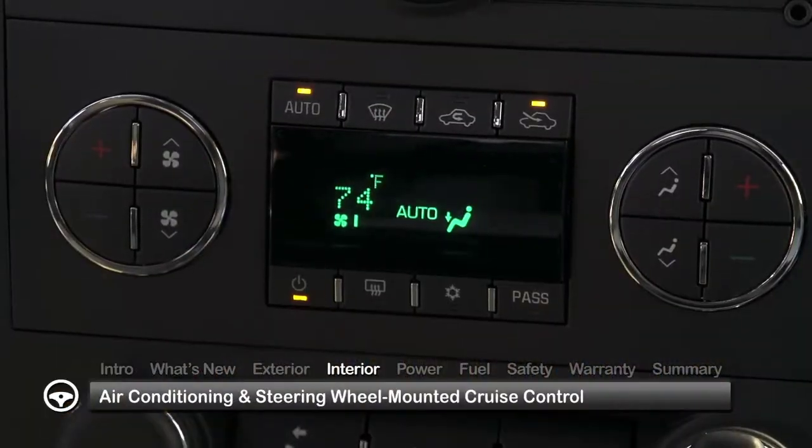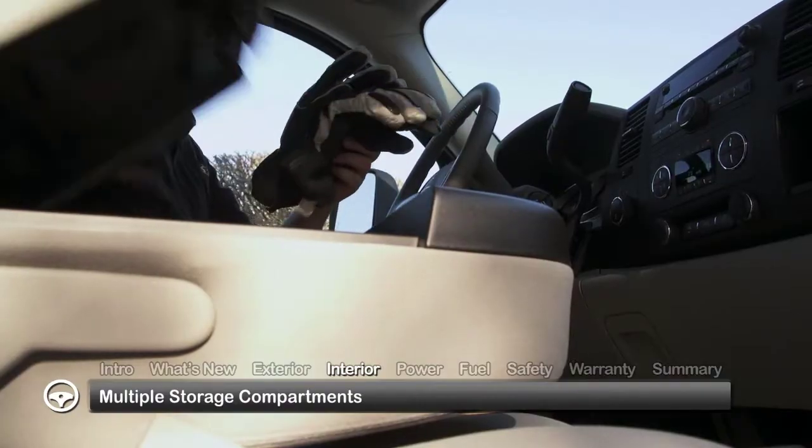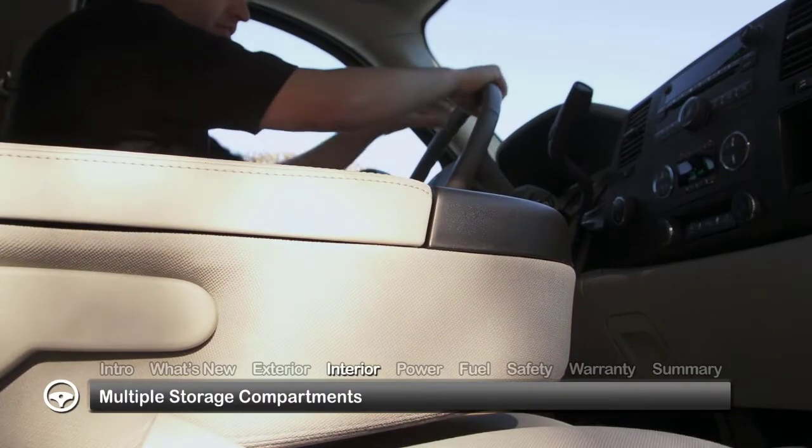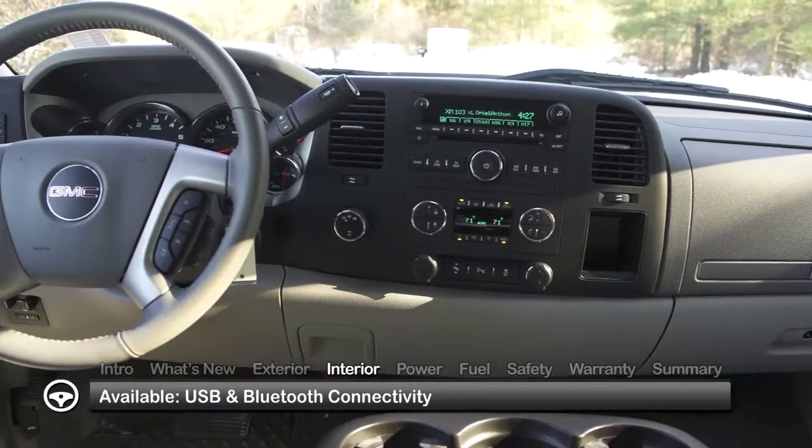Inside, standard features include air conditioning and steering wheel-mounted cruise control. Multiple storage compartments provide added convenience and security, while available USB and Bluetooth connectivity help make the truck more like a mobile office.